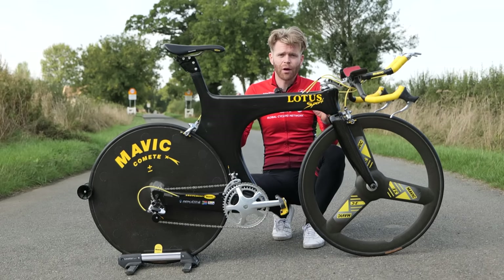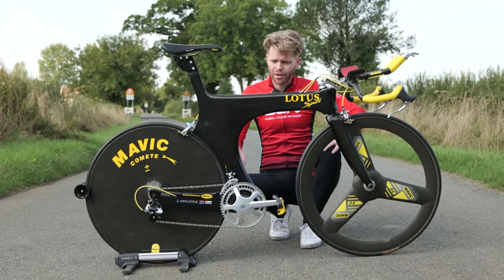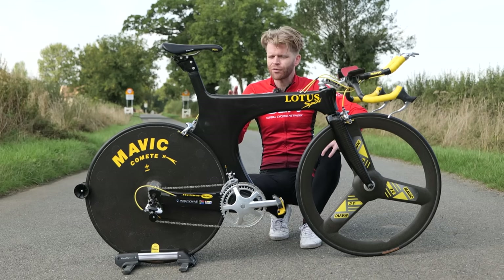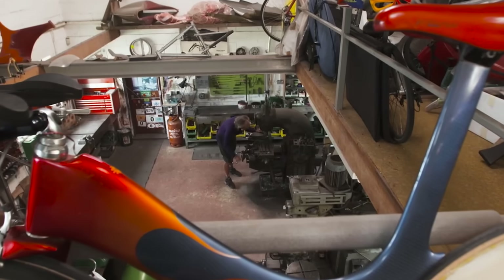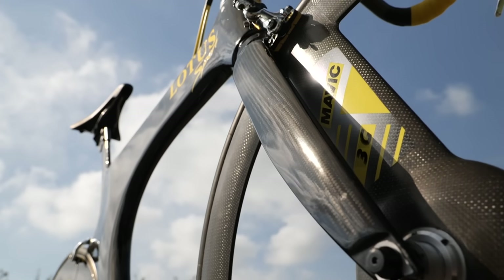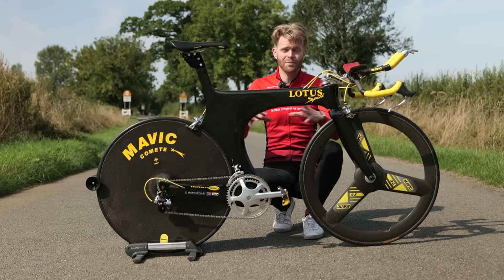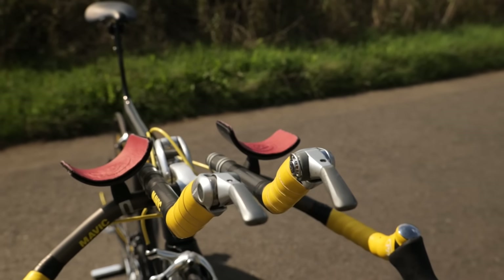We've actually got an excellent video on the 108 on the tech channel if you want to see that in more detail. It feels pretty poignant and fitting doing a video about this bike following the recent and very sad death of bike design icon and maverick Mike Burrows. The whole concept originated from him and he was a man who dedicated much of his life to designing lighter and more aero bikes.